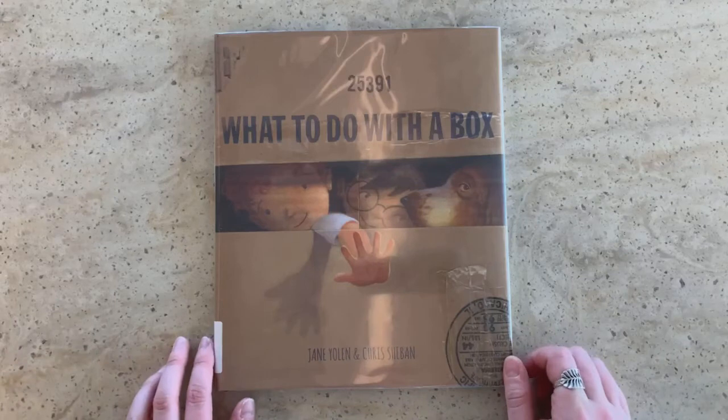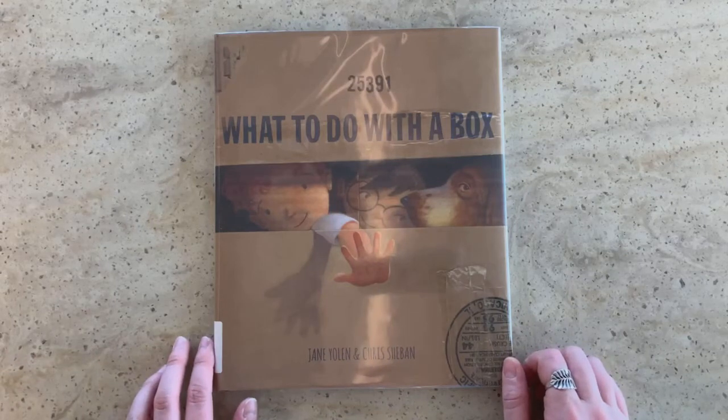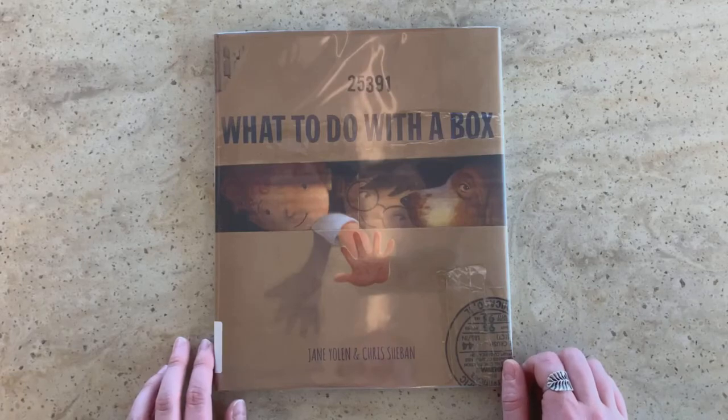Hi, this is Zoe Williams, Youth Services Librarian at University Park Public Library, and for today's STEAM and Stories, I wanted to share with you the book called What to Do with a Box. It was written by Jane Yolen and Chris Sheevın.